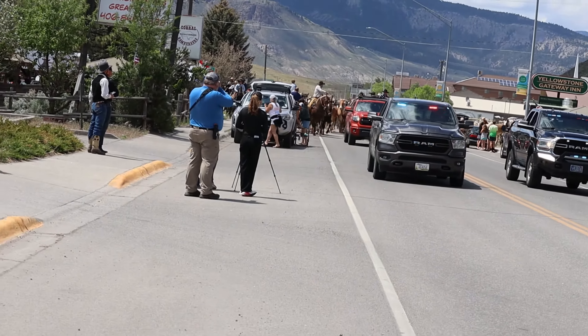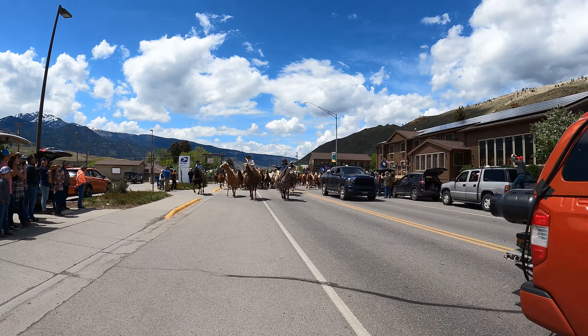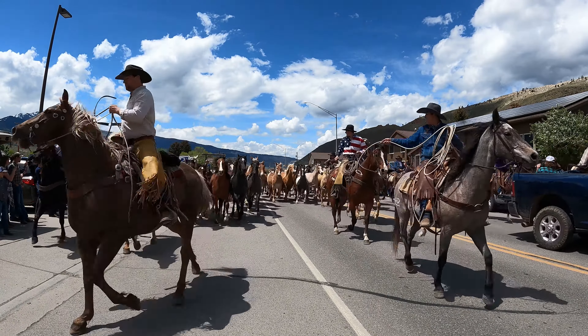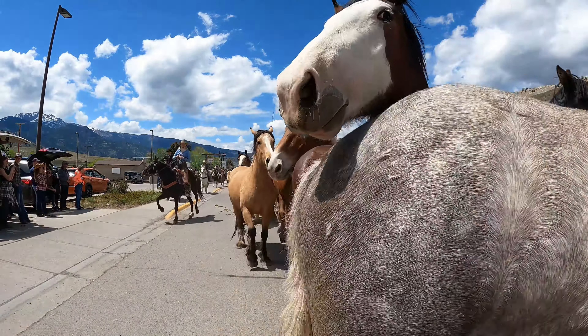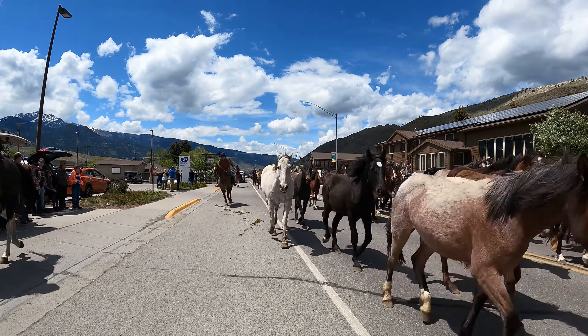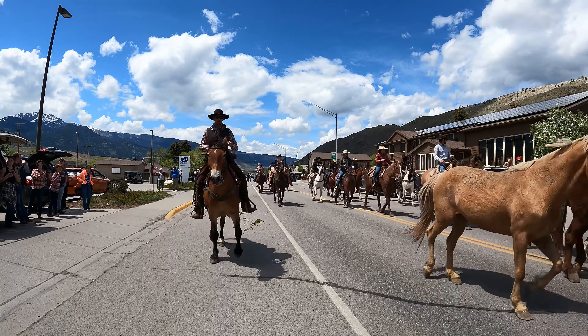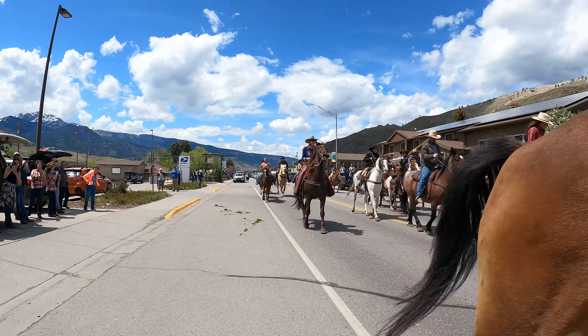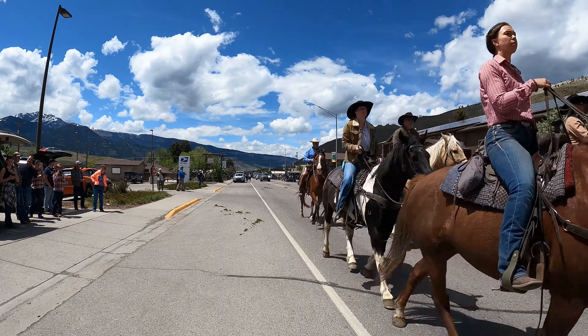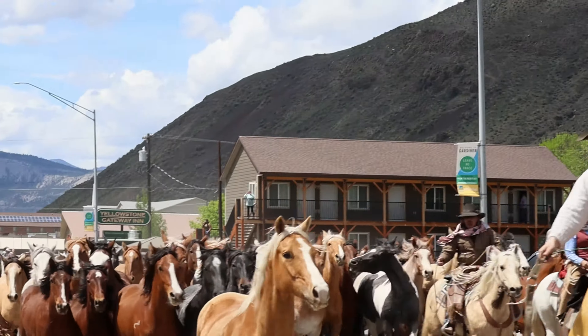Guys, you're on the side — you have to be careful! Get up here! Let me give you another view as I try to hold my camera still as the horses are coming very close and we're scrambling to get out of the way. This is an exhilarating experience.